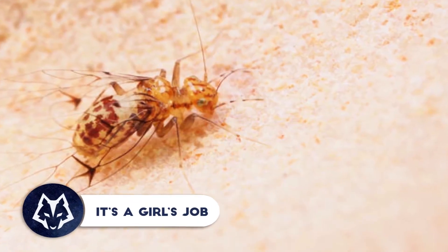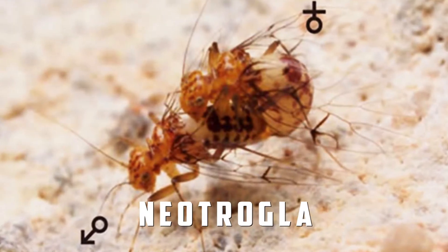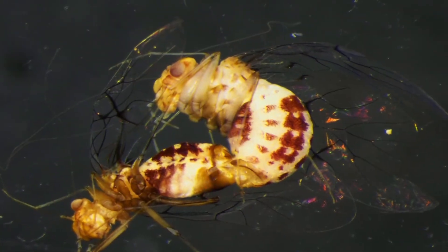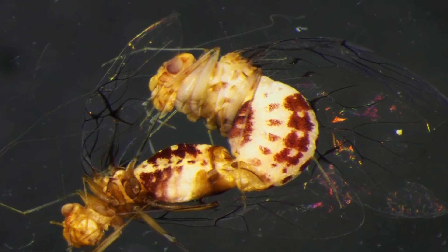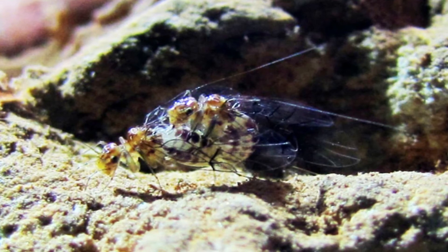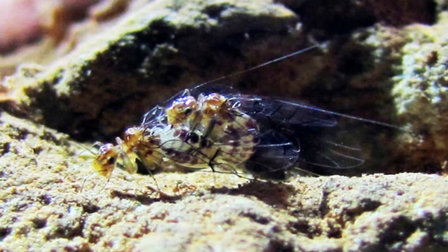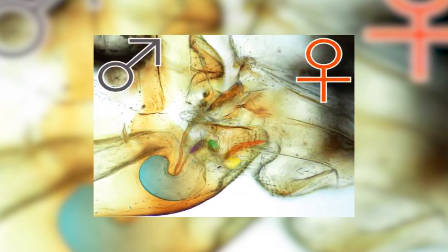There are cases when roles do reverse. Take for instance the Neotrogla, a fly-like insect that lives in caves found in Brazil. Its peculiarity lies in the fact that it is the females who have a kind of penis in order to penetrate the body of their male partner and extract the sperm. The male, meanwhile, has a sort of vaginal pouch, and their mating lasts between 40 and 70 hours. Being the only known case of inversion of the genitals between males and females, its discovery is definitely remarkable.